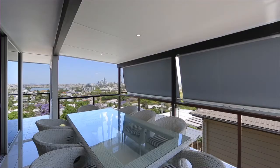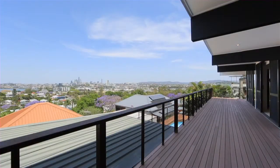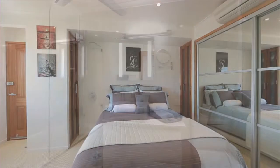For the entertainer, the open-plan living, dining and kitchen caters for any sized party. Although open-plan, there are several defined living areas which all take advantage of the uninterrupted city and river views.